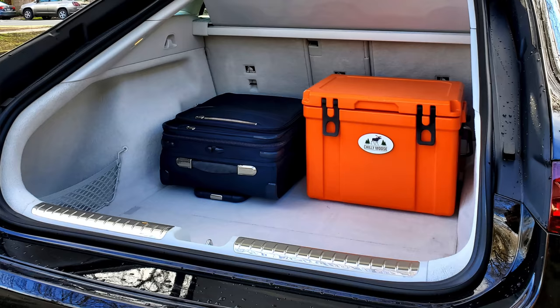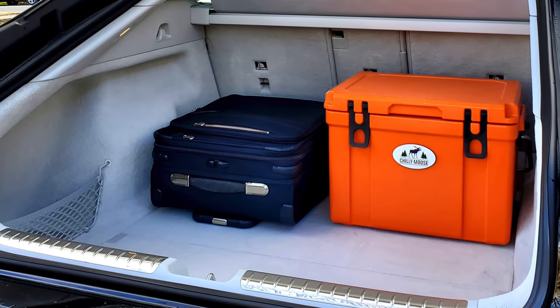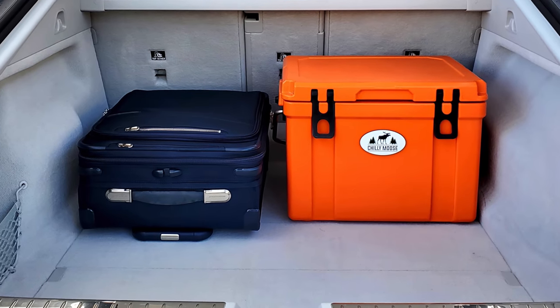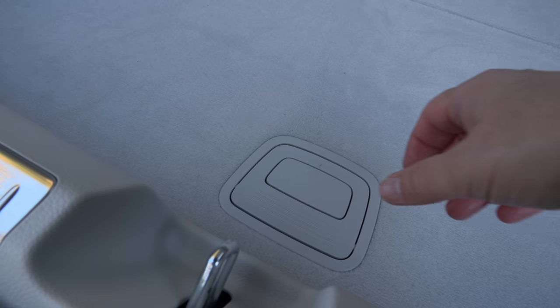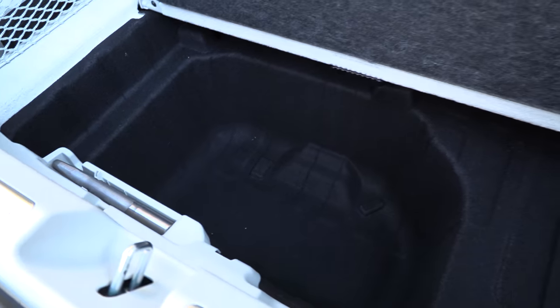Only German engineers! How about a carry-on and a cooler? The massive lift-back is very deep — no problem at all; it handled it with ease. You can stack things in there. Plenty of room in this EQS. There's even a little compartment under the floor to hide a charging cable, and of course the back seats fold down.